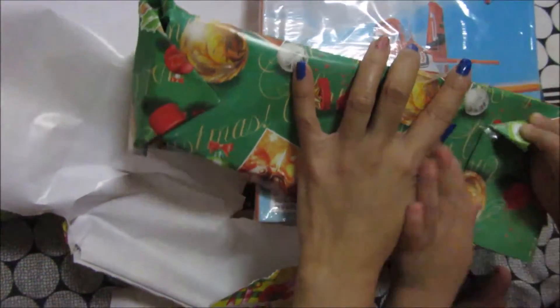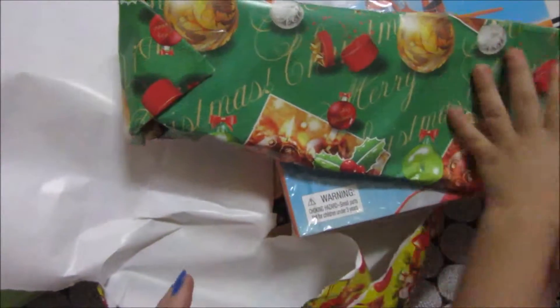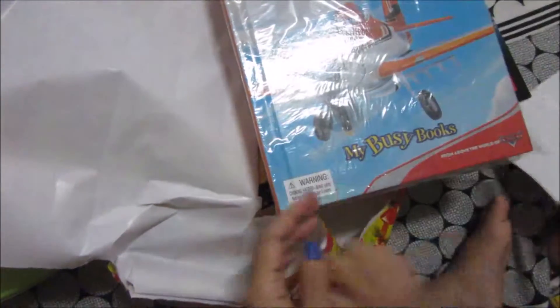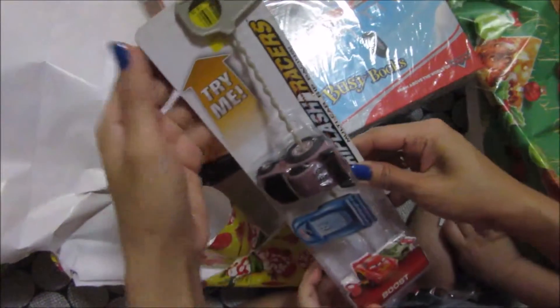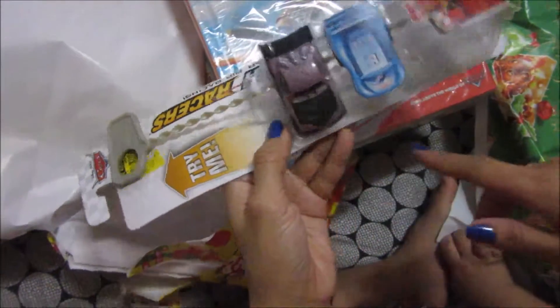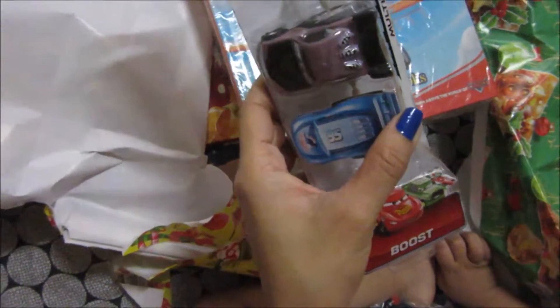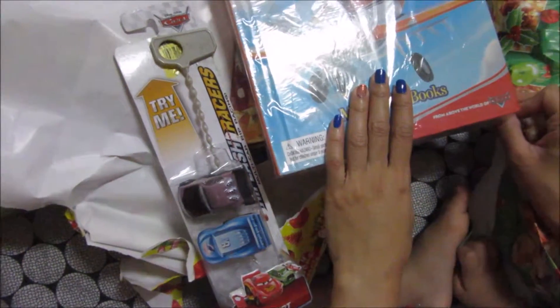Number 13 — okay, open it. What is it? It's... Boost! It's Boost! RIP Lash Racer's Boost. Do you want to open this? Yes or no? Okay.